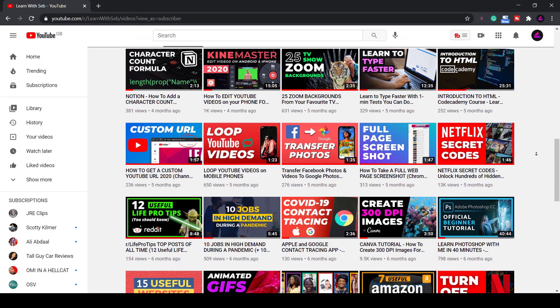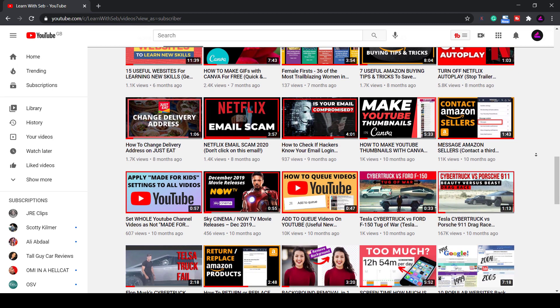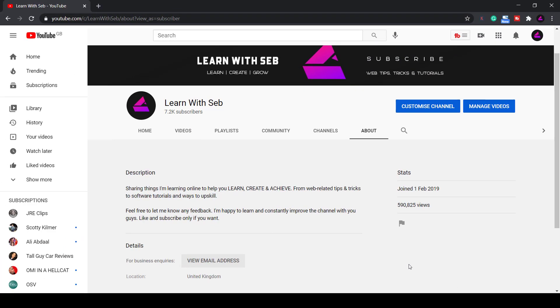If you're not sure what type of channel to start or the type of niche you want to go into, then stay tuned to the end for some YouTube channel ideas that will blow up in the next few years and ones that will always remain popular. So let's get into it.